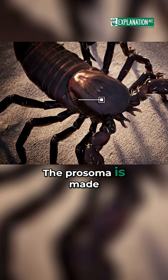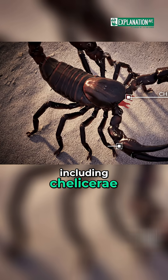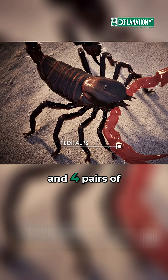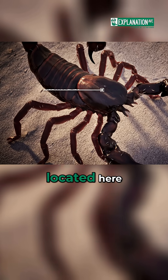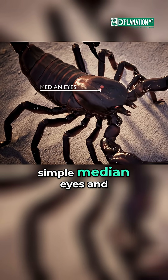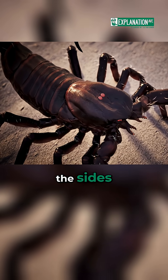The prosoma is made up of five fused segments with six pairs of appendages, including chelicerae, pedipalps, and four pairs of walking legs. The eyes are also located here, with one pair of simple median eyes and two to five pairs of lateral eyes on the sides.